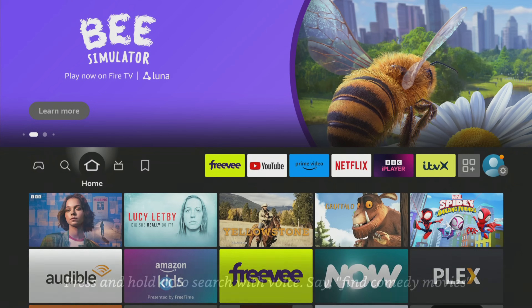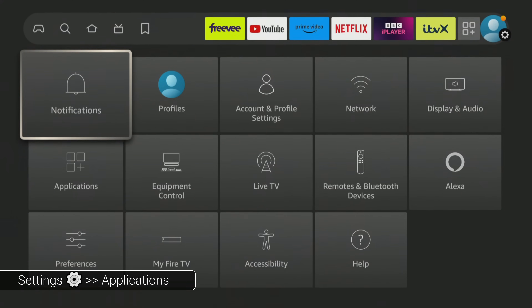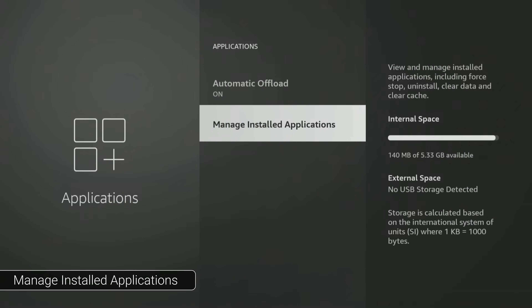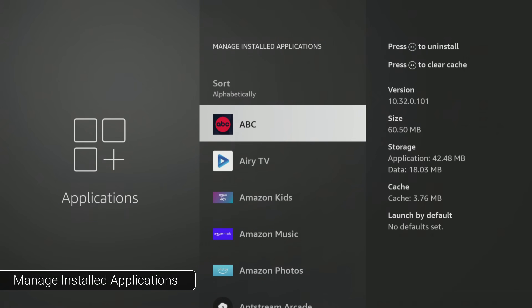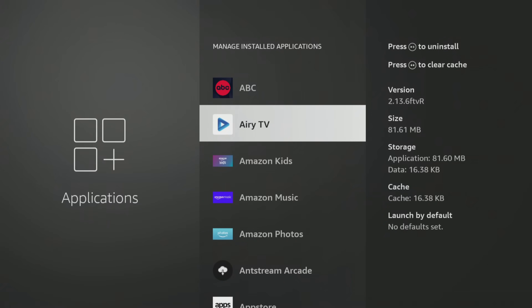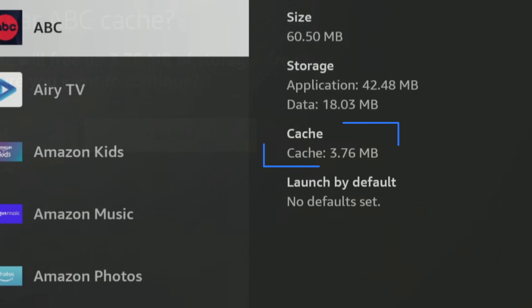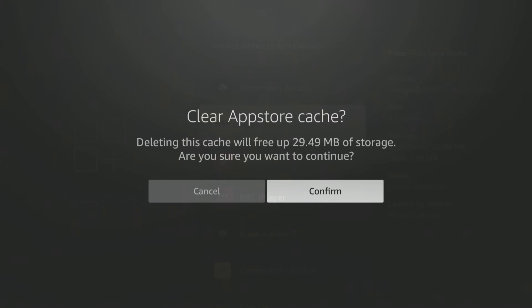To clear the cache on your Fire Stick from individual apps, here's how. Go to the home screen and navigate to Settings, then Applications. Select Manage Installed Applications. Highlight each app and check the sizes of the cache. Press the Rewind button on the remote to clear it quickly.